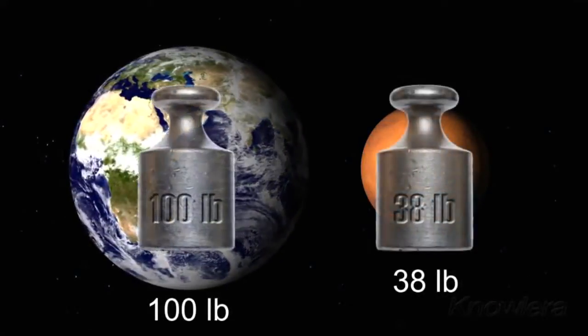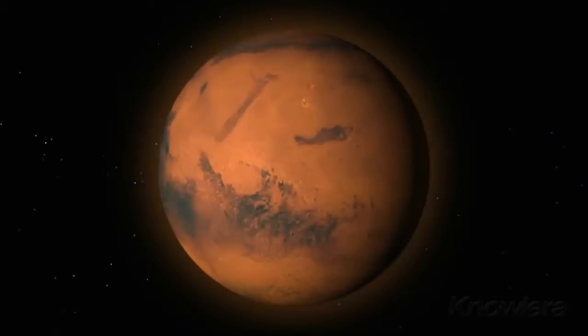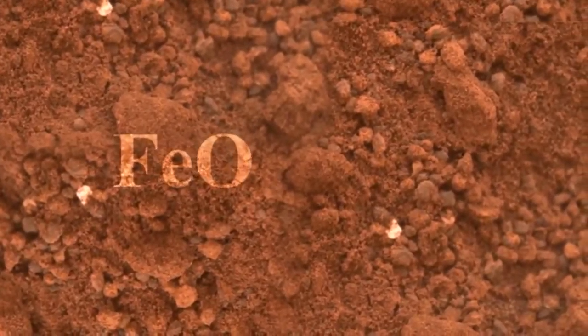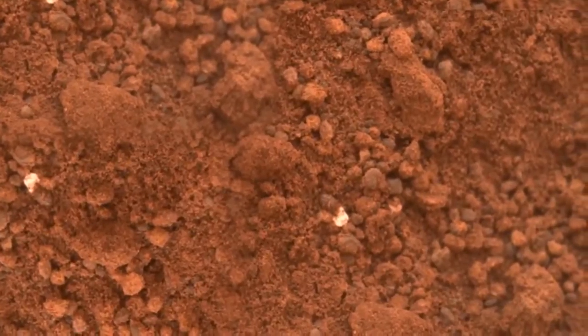A 100-pound person would weigh just under 38 pounds on Mars. Like the other inner planets of our solar system, Mars is dense and rocky. Much of its surface is covered by finely grained iron oxide dust, more commonly known as rust. This is what gives the planet its reddish appearance.